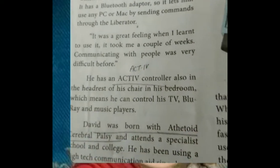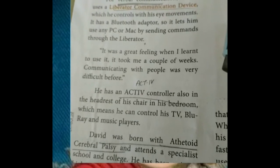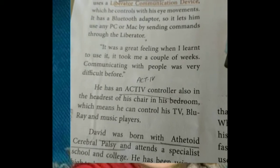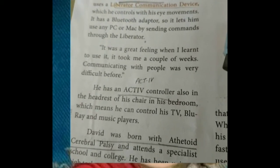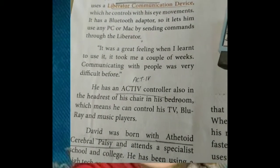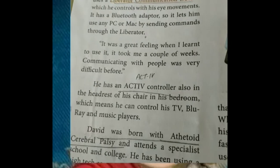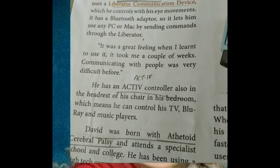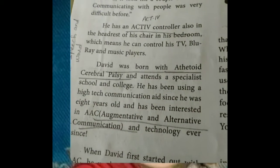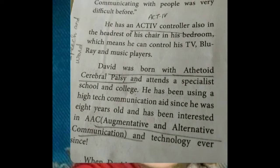He has an ACT 4 controller in the headrest of his chair in his bedroom. The headrest is at the back of his head — like a pillow — and in it he has a controller. With that headrest controller he can control his TV, Blu-ray, and music players. David was born with athetoid cerebral palsy and attends a specialist school and college.